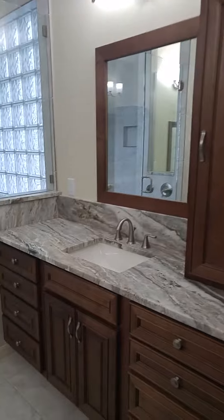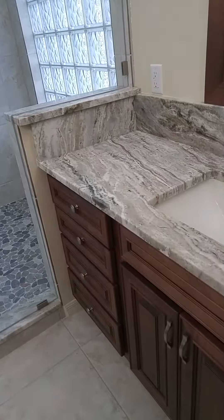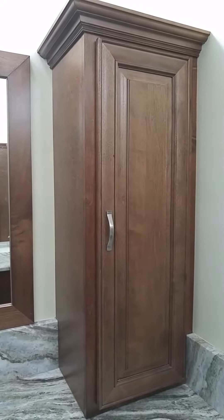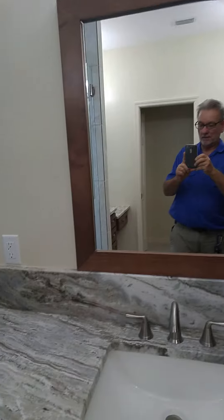It's got a nice his and hers vanity with a rectangular sink. It's got a little cabinet on the countertop, which is nice. We've got the matching stain frame around the mirror.